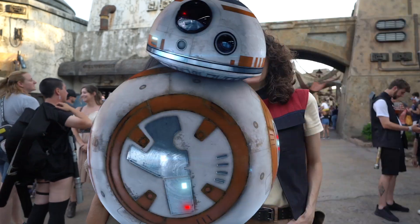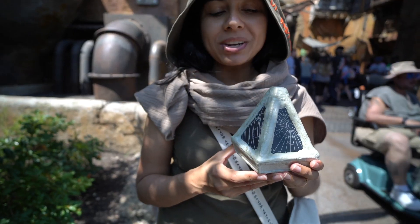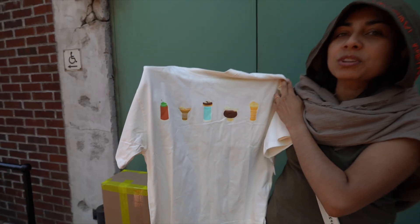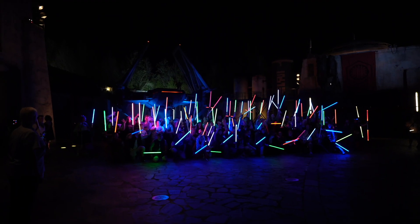It's Star Wars Day! We are so excited to be celebrating May 4th here on Galaxy's Edge. We are going to check out some of the exclusive merch they have for today, including the Cal Kestis Limited Edition Legacy Lightsaber. Come join us on our galactic adventure.